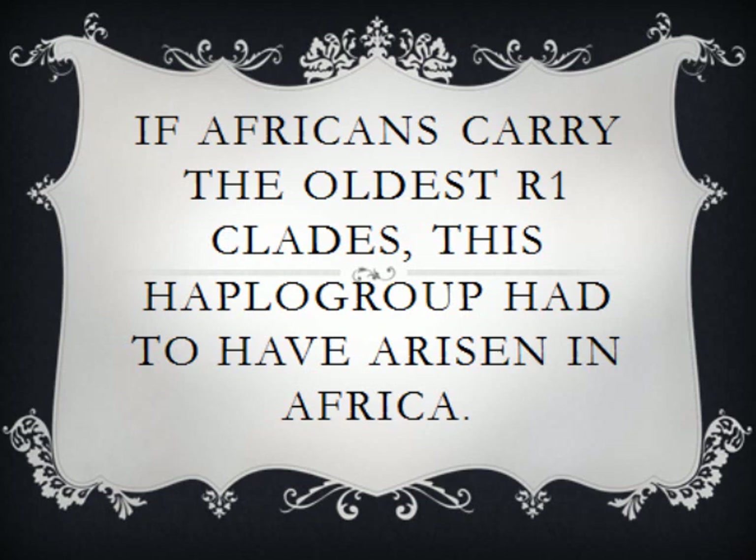Sadly, establishment Afro-Americans lack the ability to think for themselves and allow outsiders to define us. Yes, we are an African people, but we are a Native American people too.